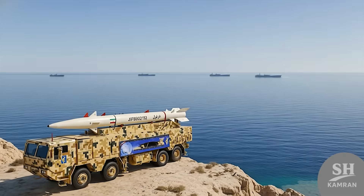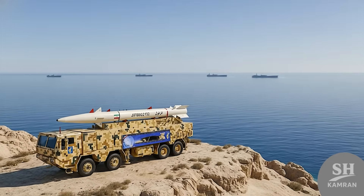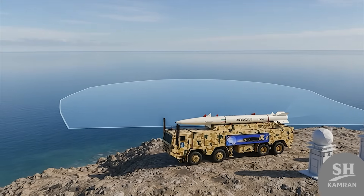Thanks a ton for staying with me until the end and learning about the engineering masterpiece called DESVIL today. If you liked it, smash that like button, subscribe, and tell me in the comments which missile is coming next.